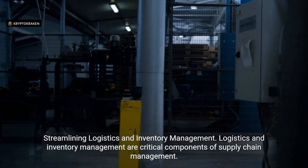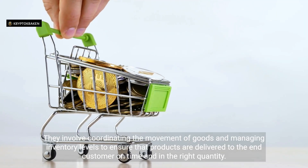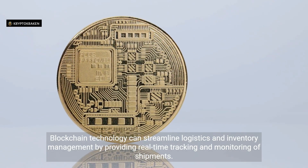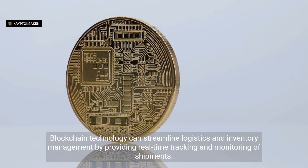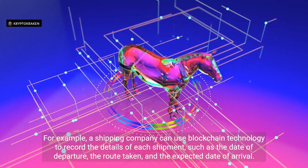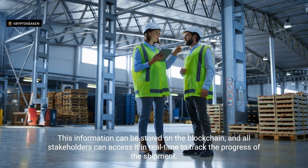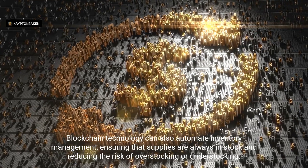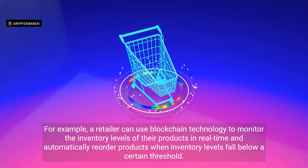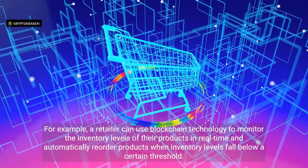Streamlining logistics and inventory management. Logistics and inventory management are critical components of supply chain management, involving coordinating the movement of goods and managing inventory levels. Blockchain technology can streamline this by providing real-time tracking and monitoring of shipments. For example, a shipping company can record shipment details such as the date of departure, route taken, and expected arrival date on the blockchain, accessible by all stakeholders in real time. Blockchain can also automate inventory management — a retailer can monitor inventory levels in real time and automatically reorder products when levels fall below a certain threshold.